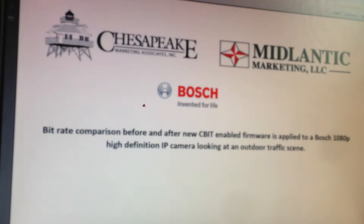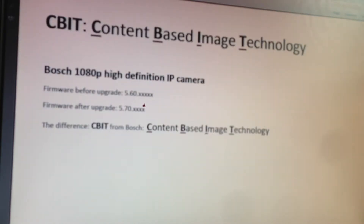When this came out, we were curious to see firsthand how this would affect bitrate, so I wanted to share these findings with you. What I did was I took a Bosch IP camera that had version 5.60 firmware, which was not available with CBIT technology — just prior to CBIT being introduced — and then upgraded it to version 5.70, which does bring CBIT to that camera.